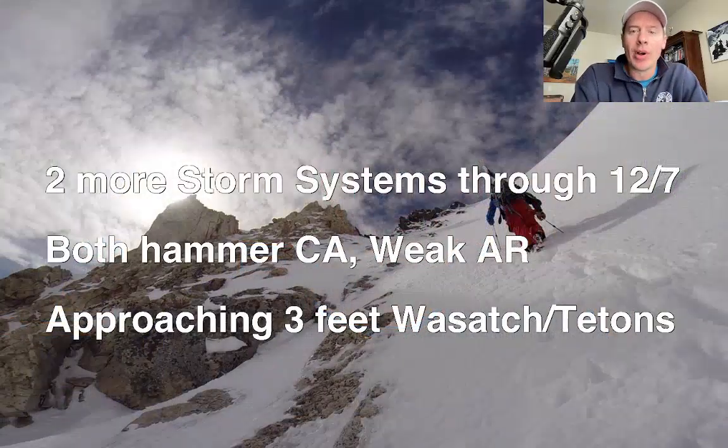Hey guys, it's Meteor Bartologist Chris Tomer. Let's talk some mountain weather here. We are in for a very good stretch the next seven days across the west. We're going to be measuring snow in feet in areas across the west. Here are my bullet points.